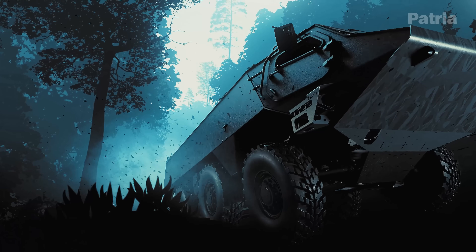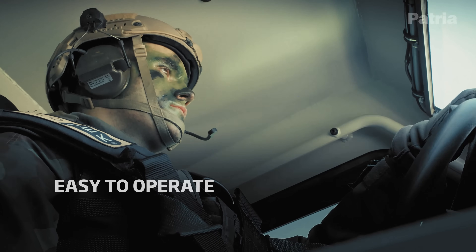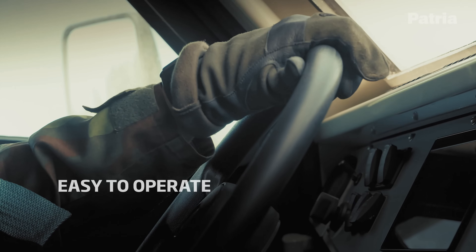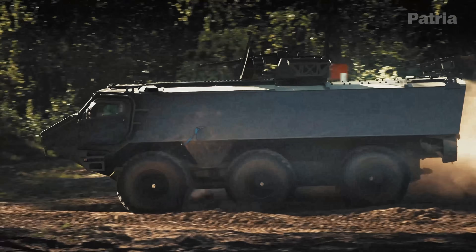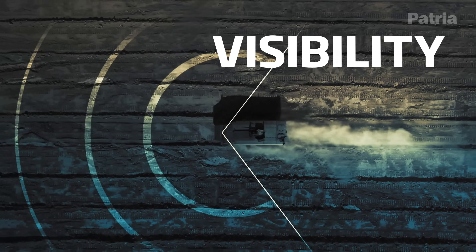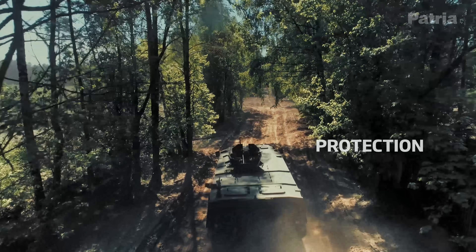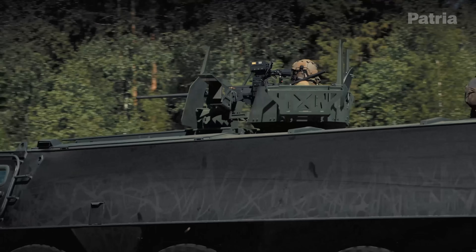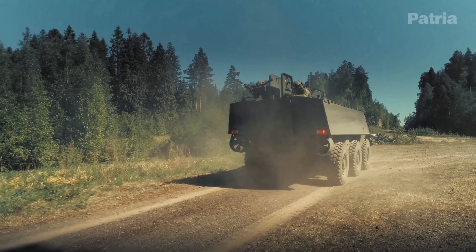The Patria 6x6 is still quite new, but it's already making its mark in several armies. Finland and Latvia were the first to adopt it under the Joint CAVS program. Latvia received its initial 6x6s in late 2021 and opened a local assembly line by 2024-2025 to build vehicles domestically. Finland tested pre-series units in 2022 and is moving forward with plans to field around 160 vehicles to revitalize its APC fleet. Early feedback from troops has been very positive, with drivers reporting the controls are intuitive and quote, truck-like.